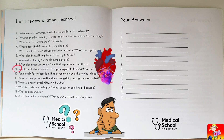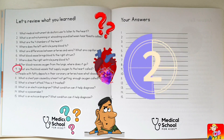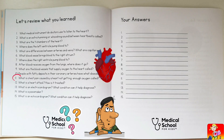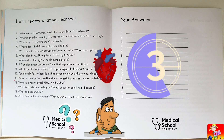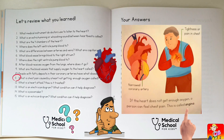People with fatty deposits in their coronary arteries have what disease? Coronary artery disease. What is chest pain caused by a heart not getting enough oxygen called? Angina.